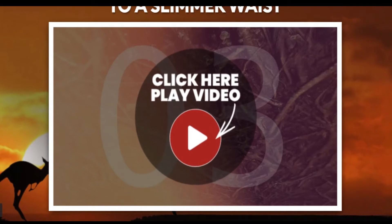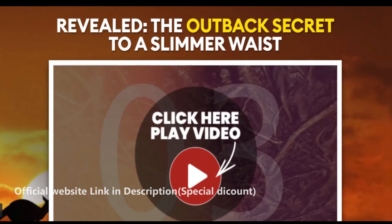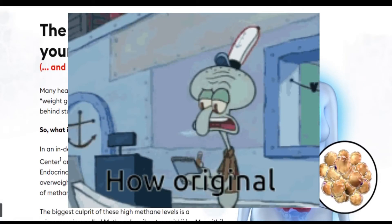First of all, I will be leaving in the description of this video or in the first comment the official website for the purchase of Outback Belly Burner. It is the only website where you can guarantee the original product.